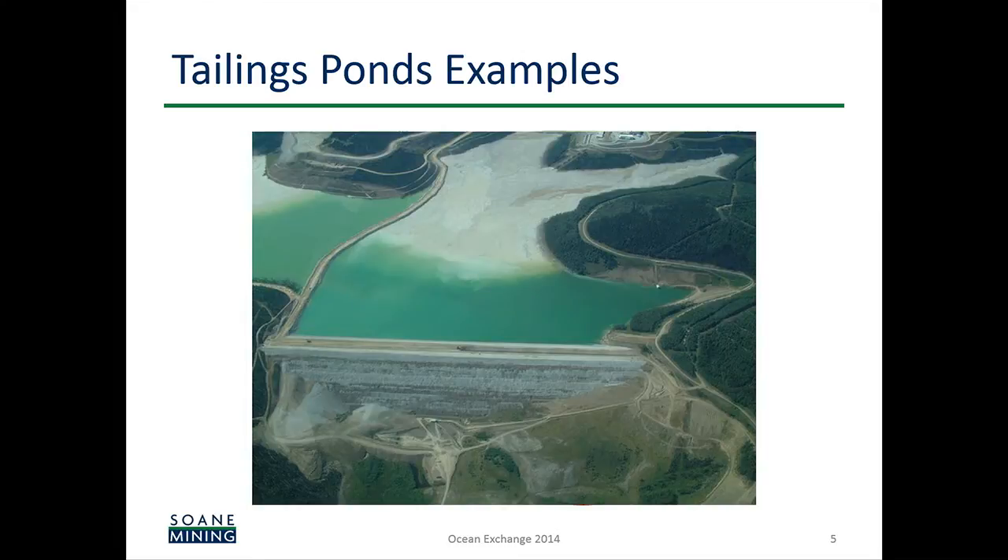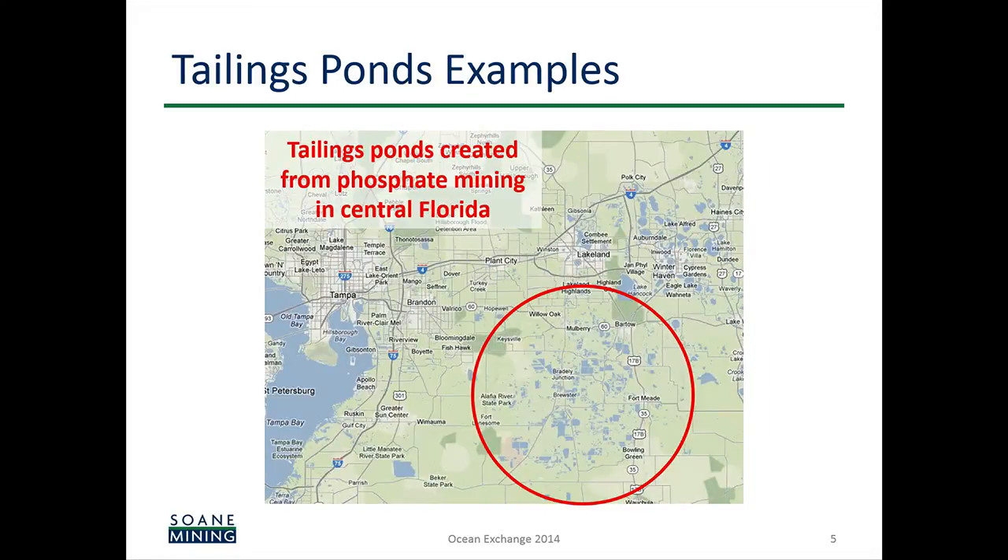Here's a picture of one of these ponds. They've taken a valley, dammed it down the middle, and put their wastewater there to settle for decades. That's the current technology for treating this wastewater — just letting it sit there. Here's another shot from central Florida, where there's been a lot of phosphate mining over the last century. Those lakes in the red circle are tailings ponds. These are big, take up lots of area, disrupt the environment, and are a very inefficient use of water.